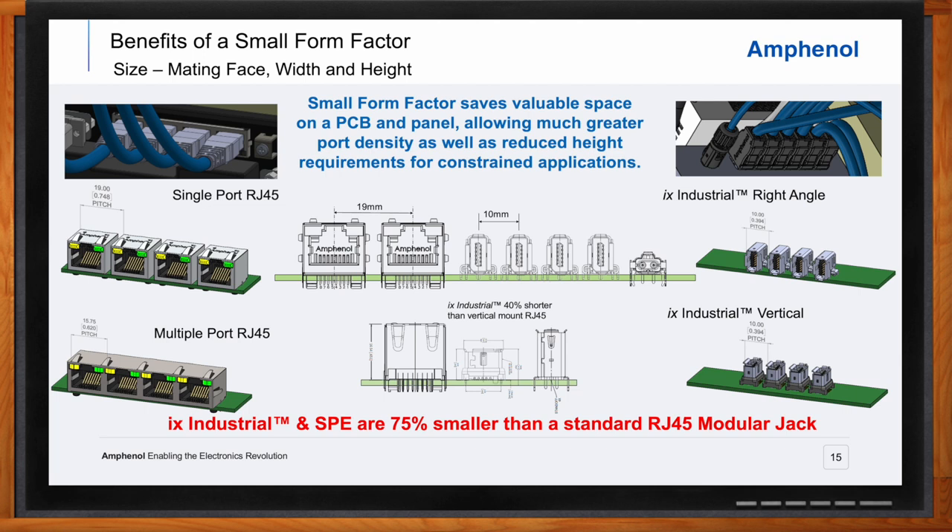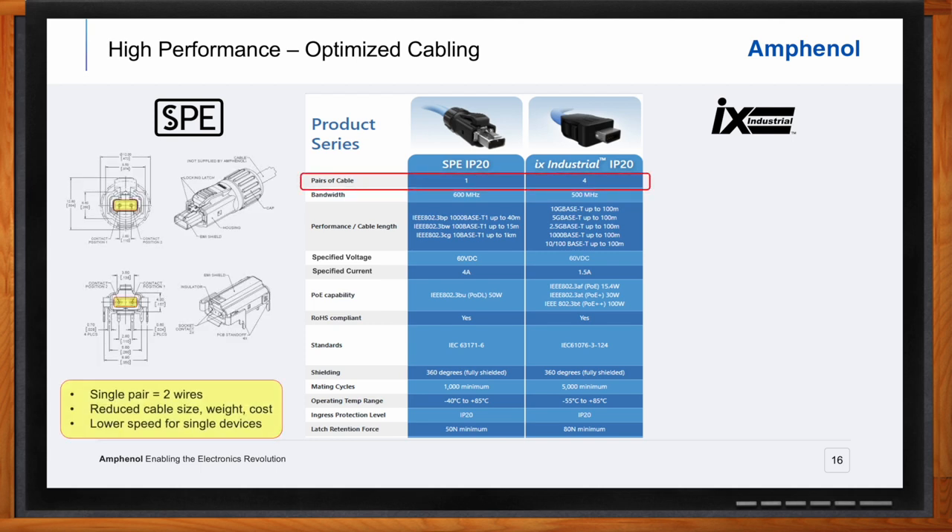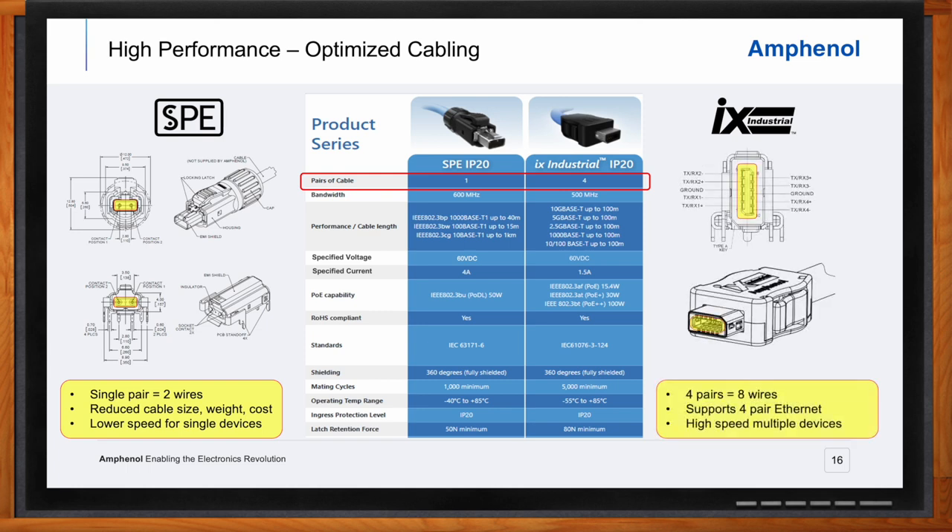Looking at the cabling aspect: single-pair Ethernet has only two contacts for a single-pair or two-wire cable, whereas IX is designed to accommodate four pairs of wire for high-bandwidth Ethernet. Because single-pair Ethernet uses only two wires, the cabling is smaller and lighter, more flexible, and costs less — so it's easier and less expensive to run more cables to a large number of devices. IX industrial supports four-pair or eight-wire Ethernet enabling greater bandwidth, and the IX connectors have 10 contacts total, with two additional wires for power or other types of signals.